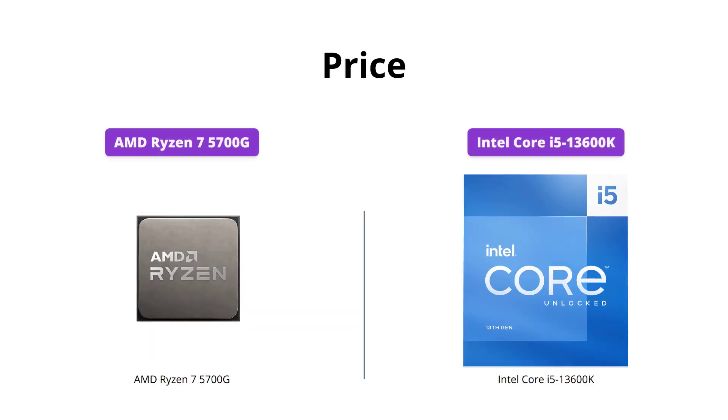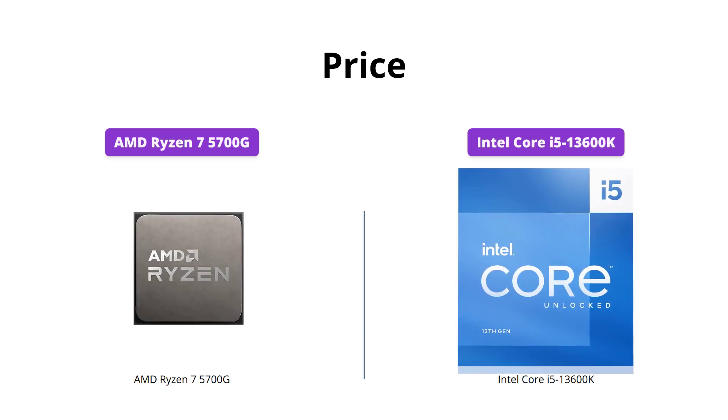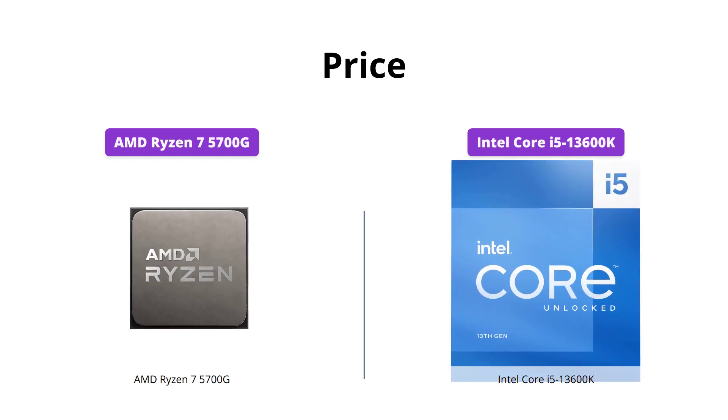If you're looking for value for money, then the AMD Ryzen 7 5700G is a great option as it costs only $178, while the Intel Core i5-13600K is priced at $319.